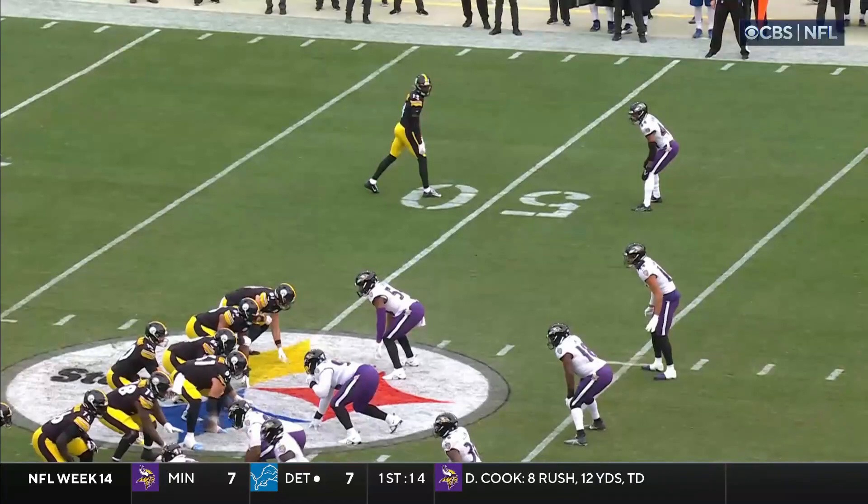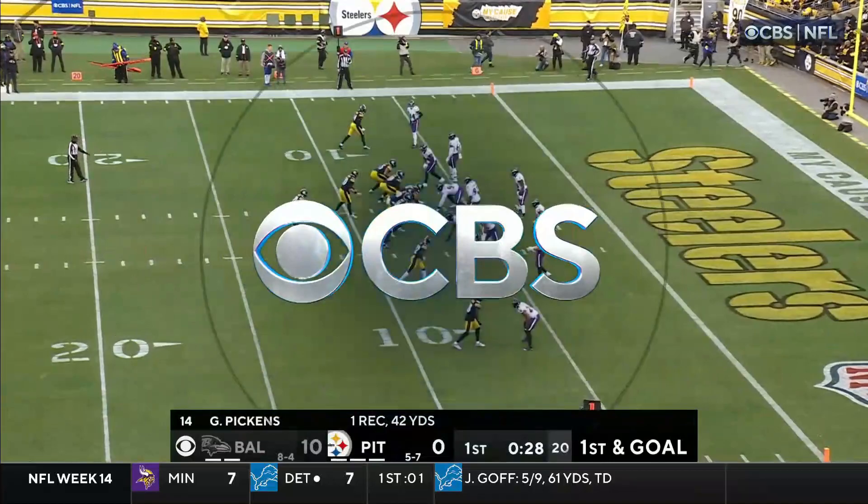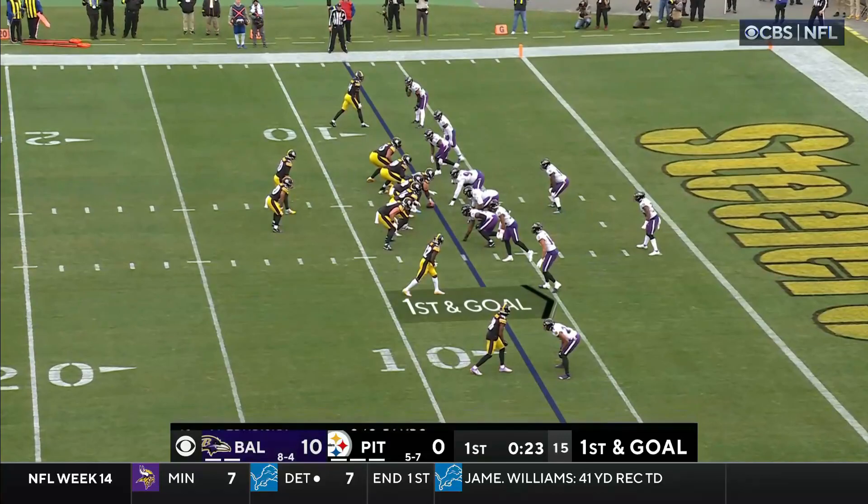Pickens one on one with Humphrey. He goes to the inside then just takes off down the boundary with the safety rolling over to the middle of the field — Marcus Williams rolling to the middle of the field. They brought pressure with Patrick Queen and left Pickens one on one on the outside. Trubisky picking up a big gain down to the seven. It's goal to go from the seven.